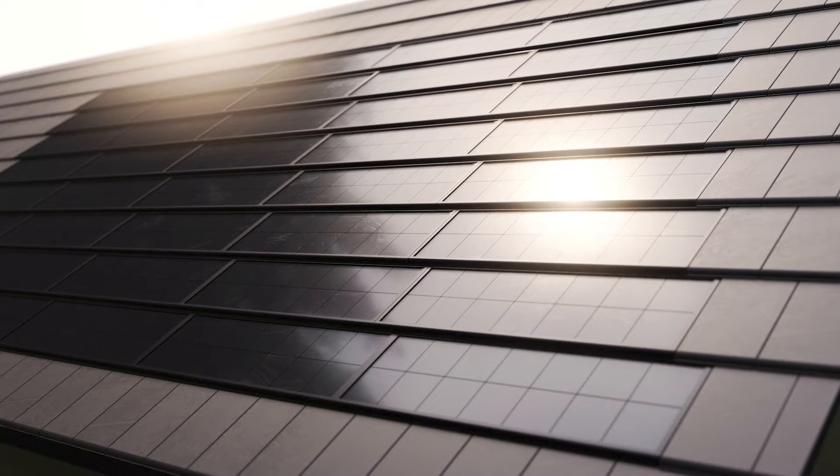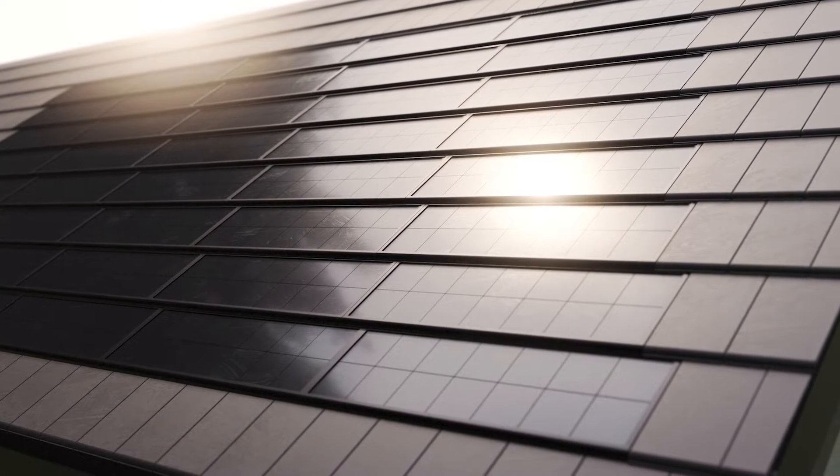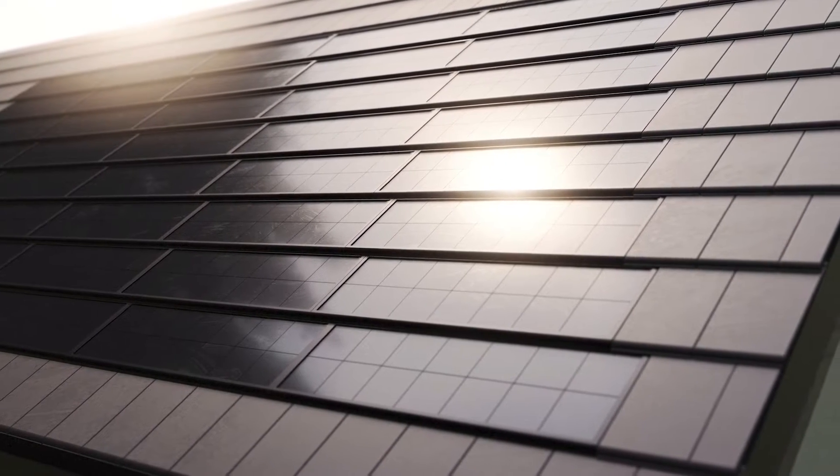Do you want the benefits of solar tiles without spoiling the look of your home? Vault Solar Tiles provide energy independence to homes through beautiful bespoke solar tile systems, setting a new standard in performance and aesthetic. Here are five things you need to know about Vault Solar Tiles.